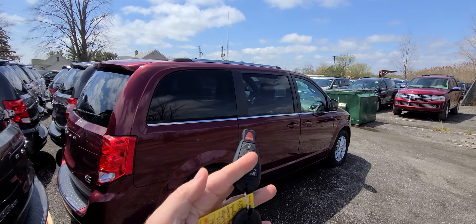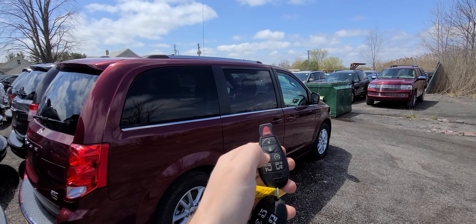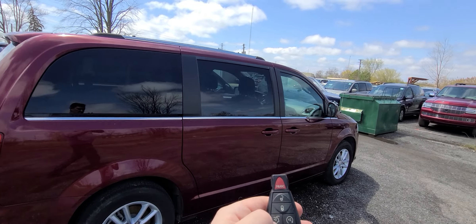SXT, meaning fully loaded. Comes with two keys, lock and lock, remote start, power sliding doors, power decklid.